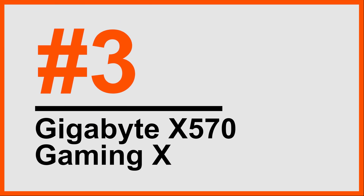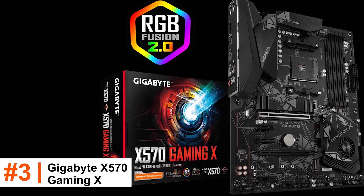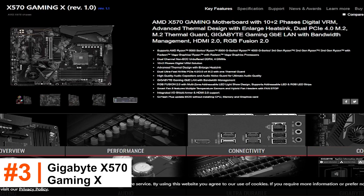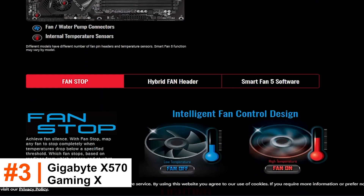Number 3: Gigabyte X570 Gaming X. Recently, we've seen more Gigabyte X570 motherboards in the market, but in a price range that's more subtle to our pockets. Currently, at the base of the company's gaming-focused line is the X570 Gaming X board.